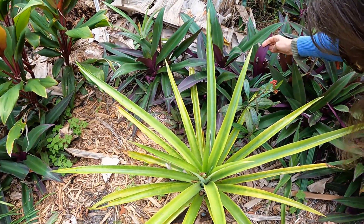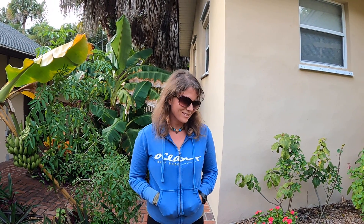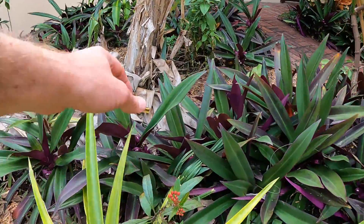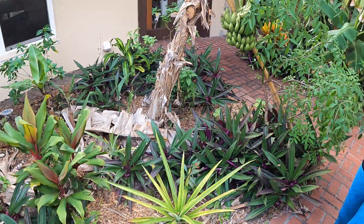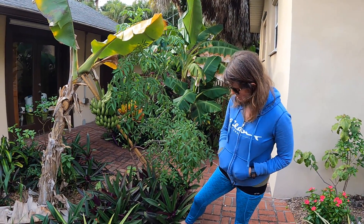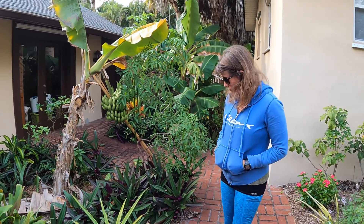Oh, my monarch caterpillar! There he is — come on, we're doing a pineapple video! I know, but I have a caterpillar. He does look a little lost — he's on the wrong plant, guys. He needs to be on the milkweed. I actually see them eating the oyster plant sometimes, not sure that's good.